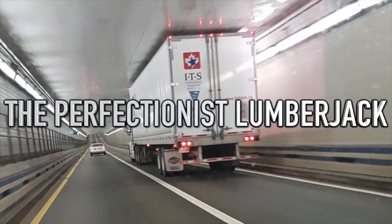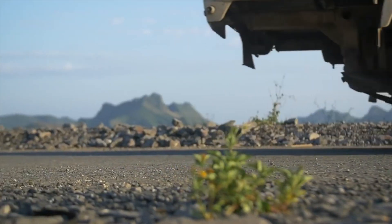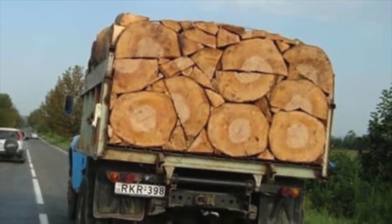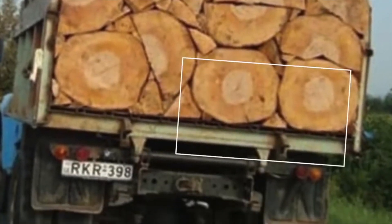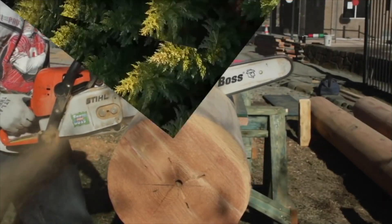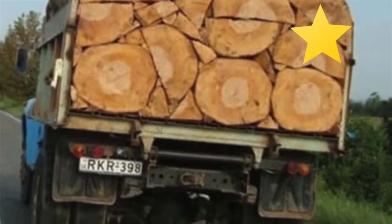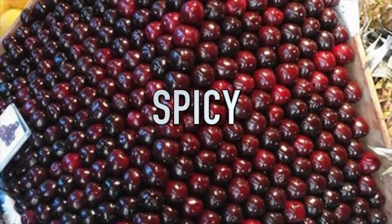Next up is 'the perfectionist lumberjack.' One thing about trucking is it's best to fit in as much cargo as you can. Nobody knows that better than this woodcutter, who seems to have loaded his wood into his truck with a hint of perfection — the wood exactly fits and there are no gaps at all. Not only that, the wood all seems cut perfectly to the grain with the same width and height. This was spotted in Serbia, which is known for its wood cutting trade. Personally I think this guy deserves employee of the month.